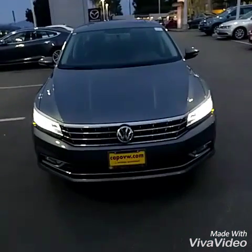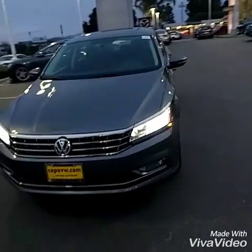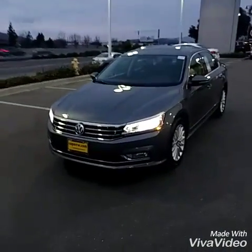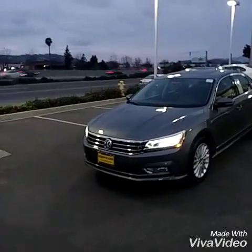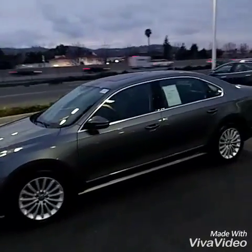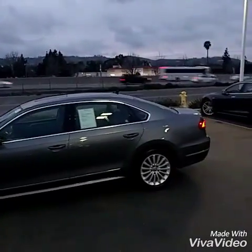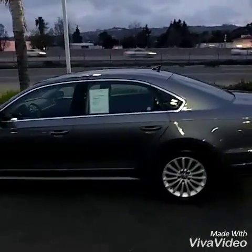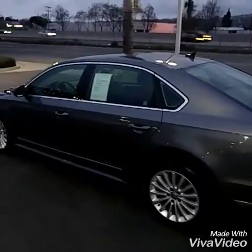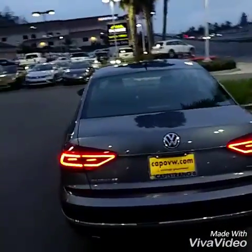All right, here we go. Platinum gray, black interior. This has the lighting package on it — I'm so jealous, my next car better have it. You do have the fog lights on the bottom of this one. Kind of seeing the side profile, definitely a bigger car. Still fits inside of the midsize class cars, which is really nice. And it has the LED lights in the back — it looks so nice.